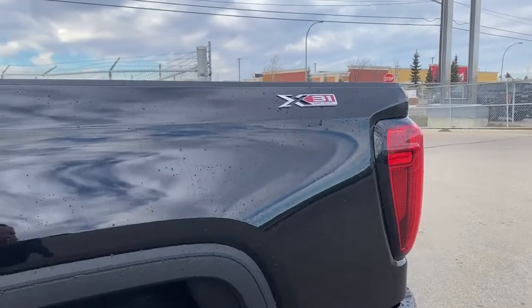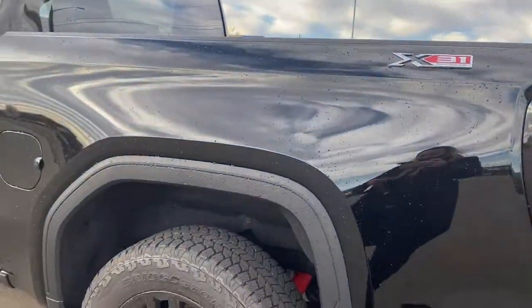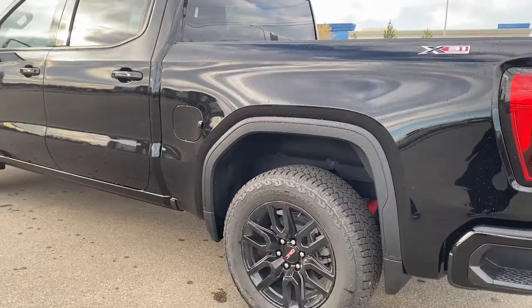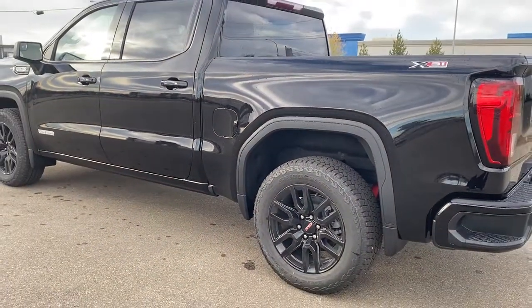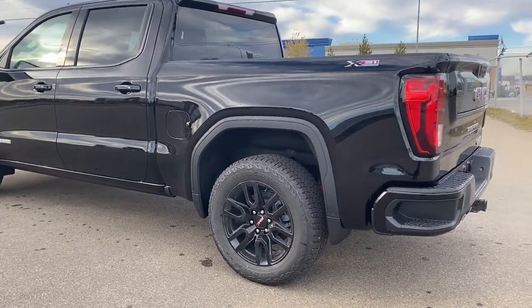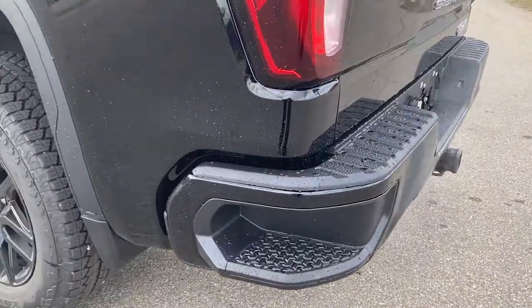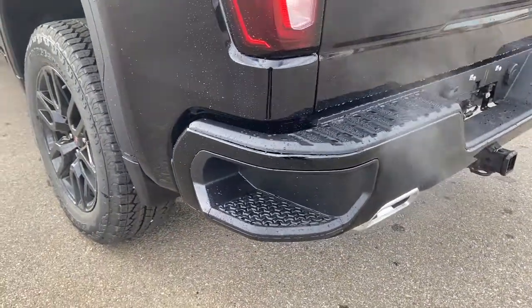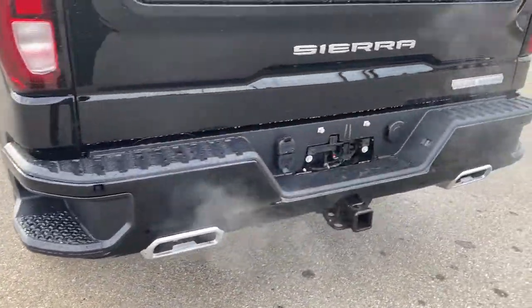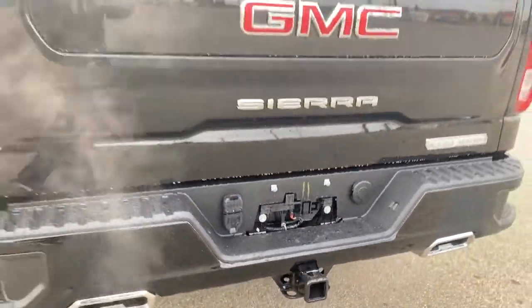As we make our way toward the back of the truck you'll notice we have the X31 off-road package. We've got all-terrain tires, off-road suspension, hill descent control, a two-speed transfer case, skid plates, dual exhaust and a high capacity air filter. This is our corner step bumper. Those corner steps are found on either side of the bumper for quick and easy access to the box of the truck.